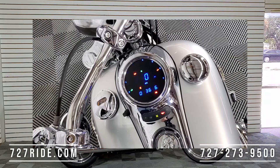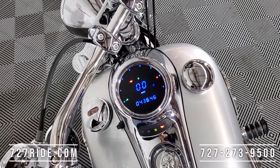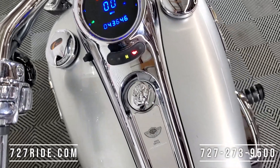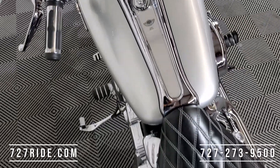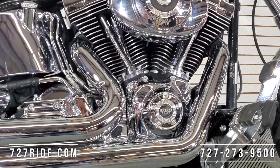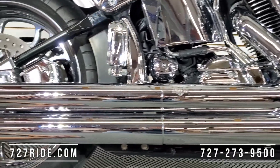Let's get a mileage check. This is a Dakota gauge — 43,646 miles. This bike is immaculate. Absolutely stunning.